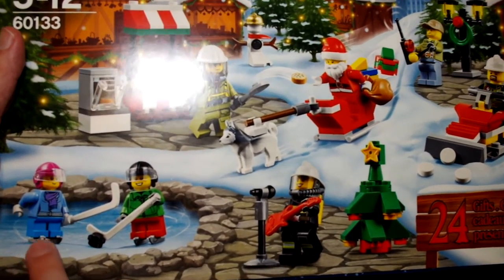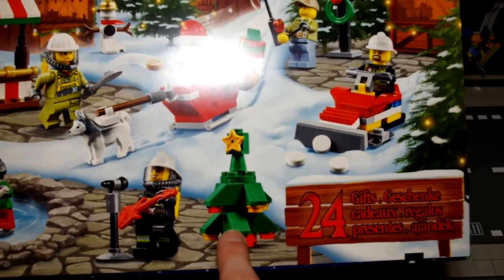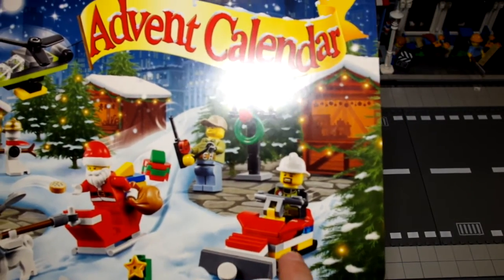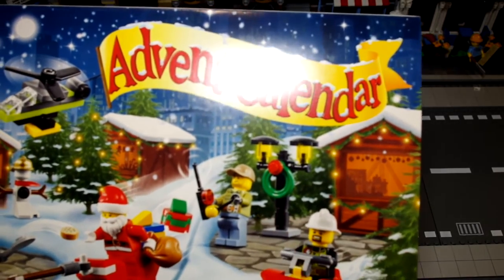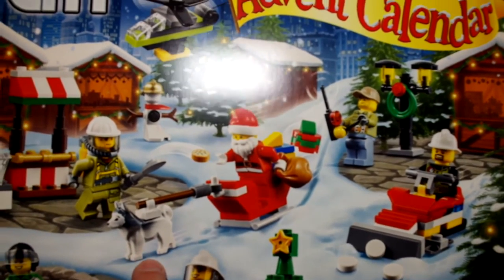There's a couple of hockey players here with ice skates on, a fireman playing a guitar, a nice Christmas tree. I like this snow plow here as well. Looking forward to opening that, and there's even a festive Christmas lamp. The snowman, Santa obviously — I love these dogs. I've got those in another Christmas set.